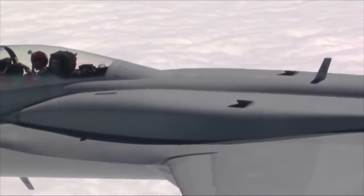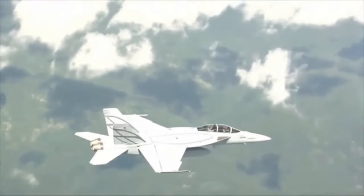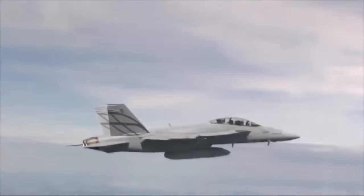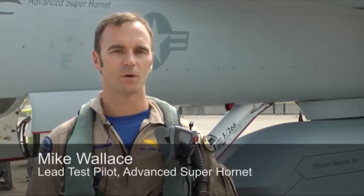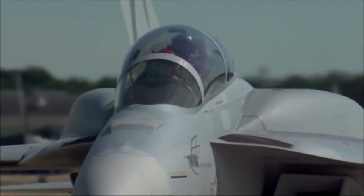When the advanced Super Hornet took to the skies with conformal fuel tanks, an enclosed weapons pod, and signature enhancements, Boeing and its industry partners proved they can deliver next-generation capabilities affordably. This is a great day for flight tests, for Boeing, and for Naval Aviation. What we showed today is that we have an aircraft that is carrier suitable and we're going to have a first-day-of-the-war solution.